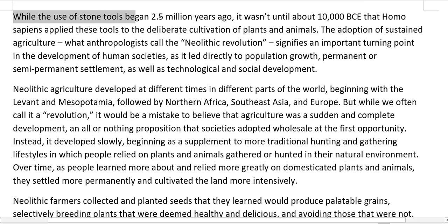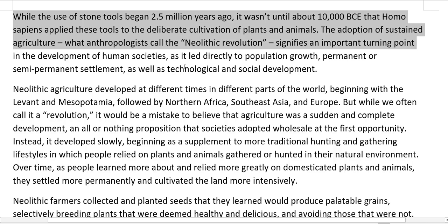While the use of stone tools began 2.5 million years ago, it wasn't until about 10,000 BCE that Homo sapiens applied these tools to the deliberate cultivation of plants and animals. The adoption of sustained agriculture, what anthropologists call the Neolithic Revolution, signifies an important turning point in the development of human societies, as it led directly to population growth, permanent or semi-permanent settlement, as well as technological and social development.